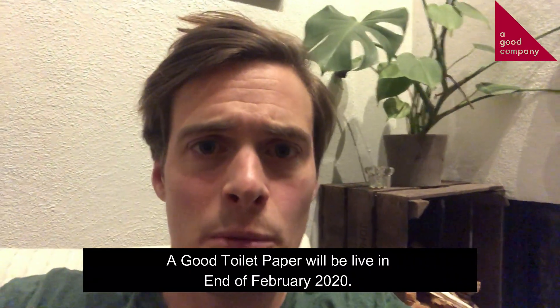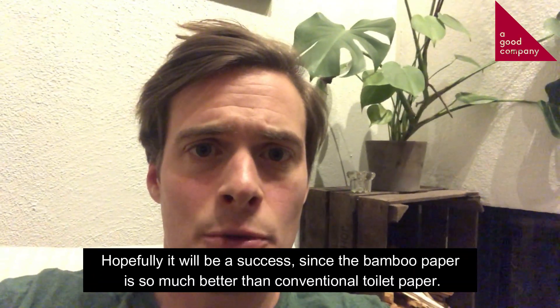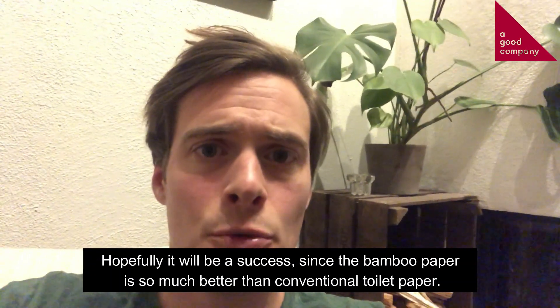A good toilet paper will be live at the end of February 2020, and I really hope that will be a tremendous success, due to the fact that bamboo toilet paper is so much better for the environment and also for you as a human compared with conventional toilet paper.